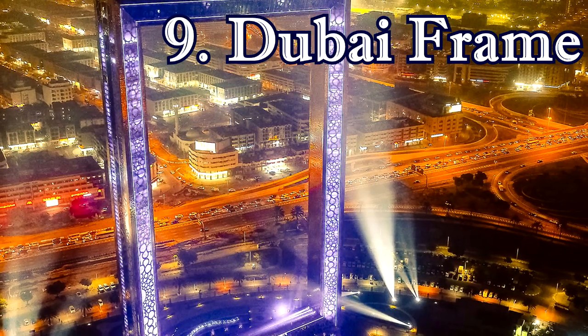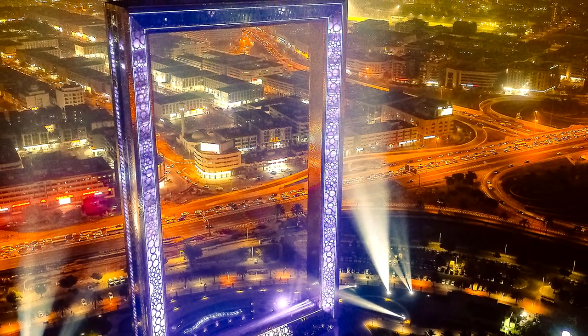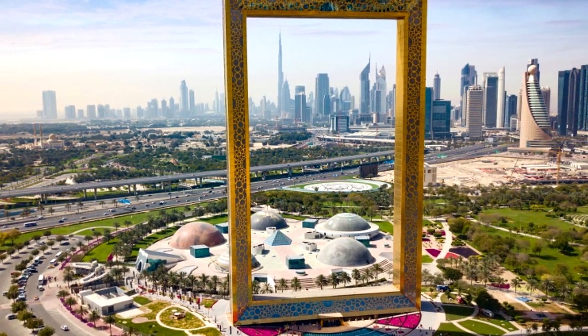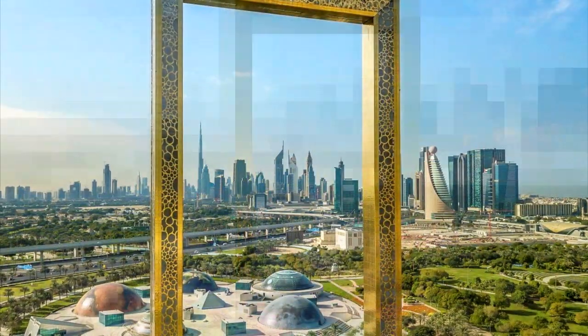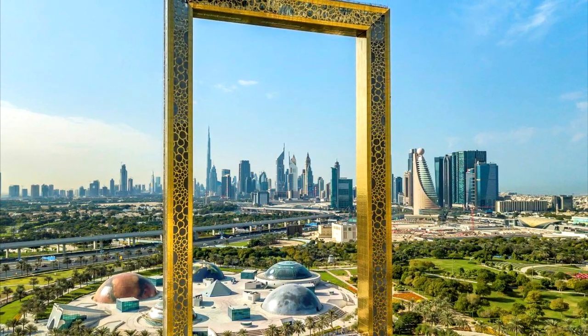9. Dubai Frame. Sitting between Dubai's older neighborhoods clustered around the creek and the city's modern sprawl, this ginormous 150-meter-high picture frame is one of Dubai's latest sights. Inside, a series of galleries whisk you through the city's history and explore Emirati heritage before you travel up to the sky deck, where there are fantastic panoramas of both old and new Dubai to be snapped on the viewing platforms.